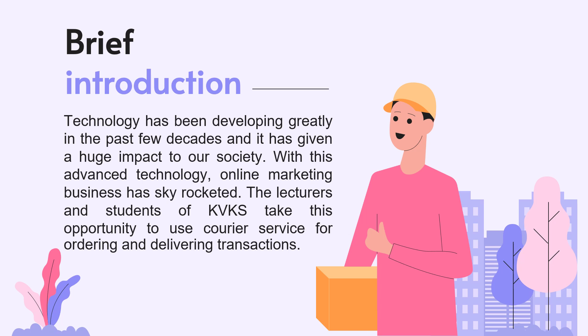The lecturers and students of KVKS take this opportunity to use courier service for ordering and delivering transactions. The fact that parcels are being delivered to the Student Affairs Department's office means it has now become an official reception hub in receiving not only the students' items but also the lecturers' as well.